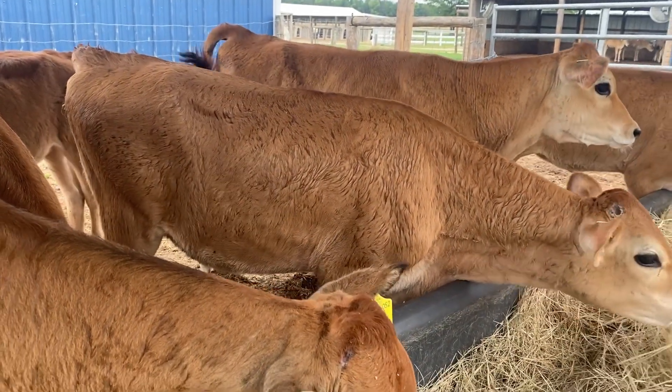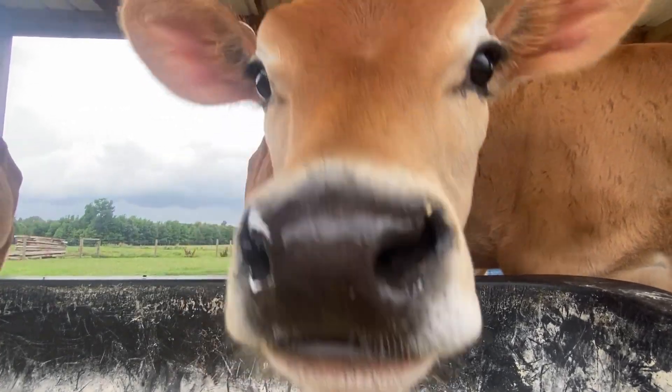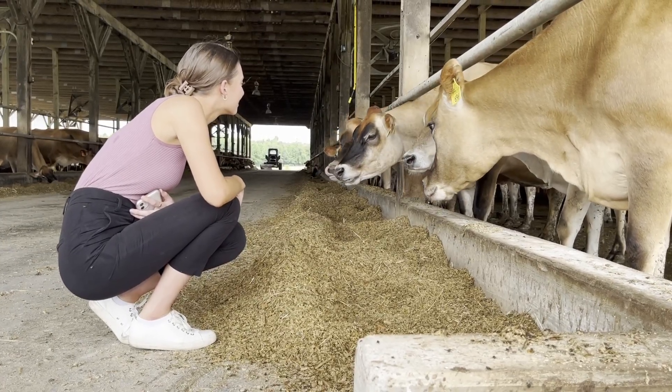On the weekends we have more of a hayride tour that's a less condensed version of the weekday tour — you go around the farm, pet the Jersey cows, and get all the same information but in a smaller package.